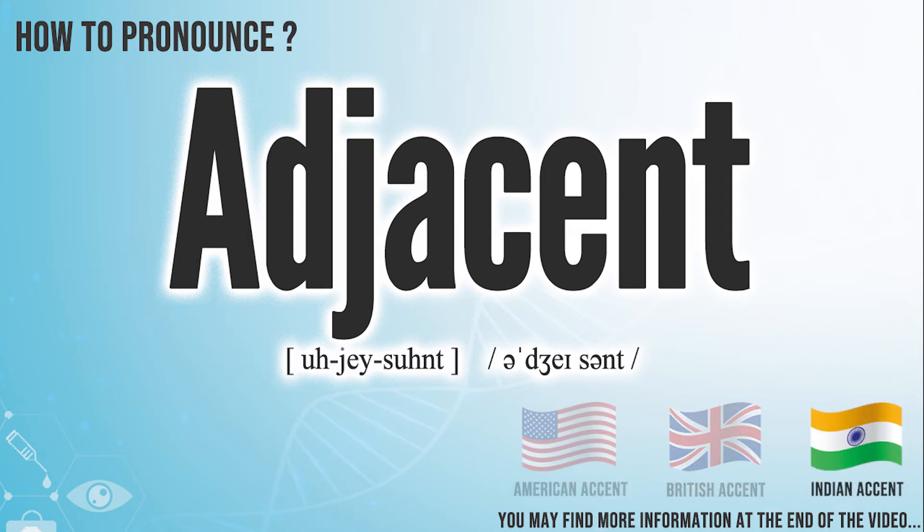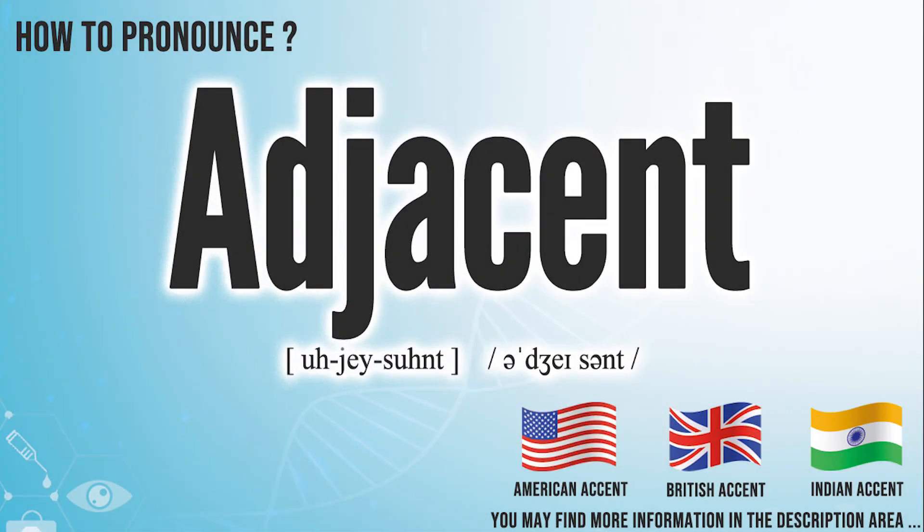In the Indian accent, it pronounces adjacent. Did you get it? Let me know in the comment. Adjacent.